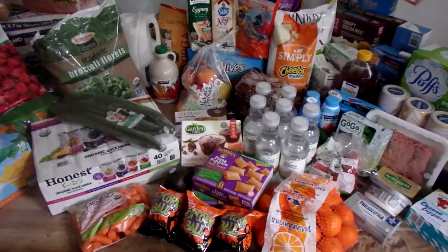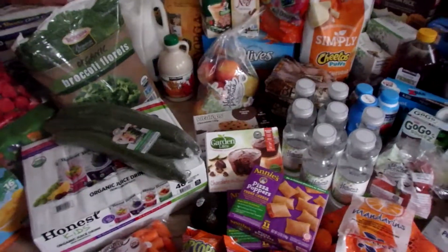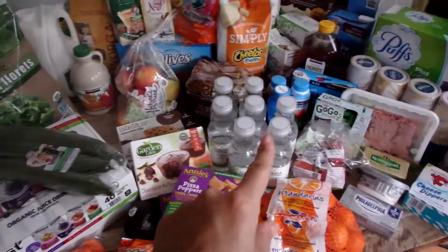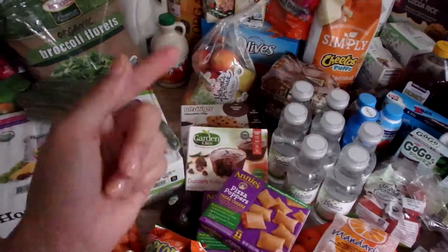Check it out you guys, here's the grocery haul. Two stores — I went to Costco, and you're going to see that over here on this side. This side over here is Giant. Alright, let's get it going.